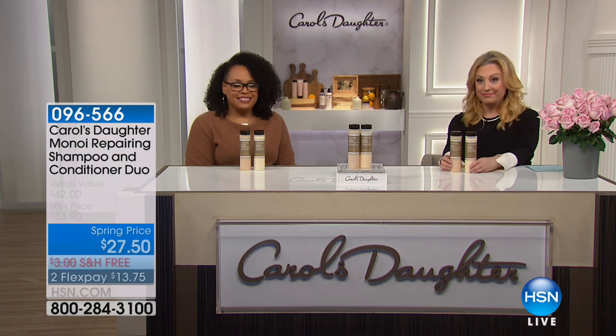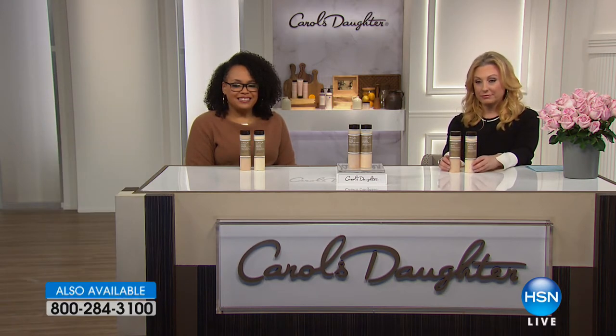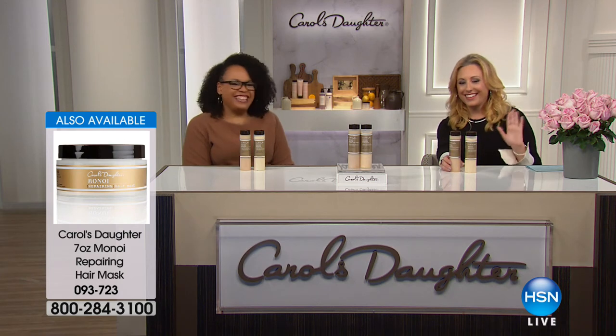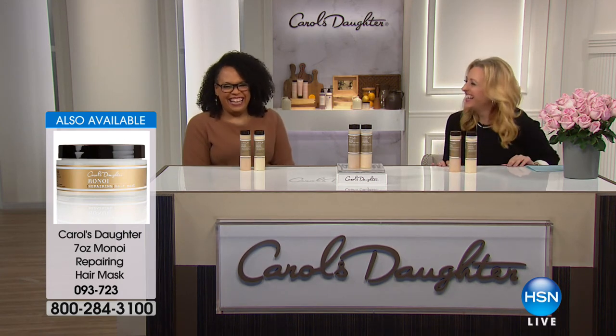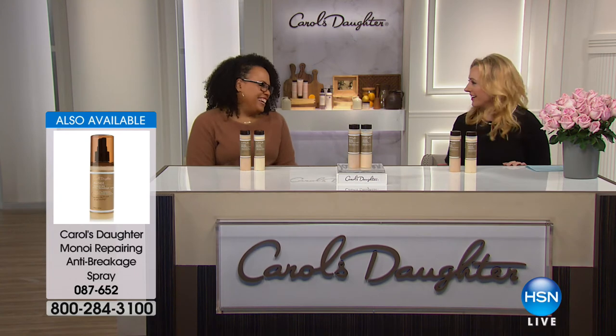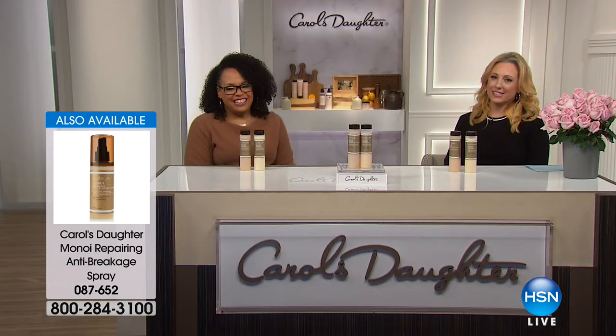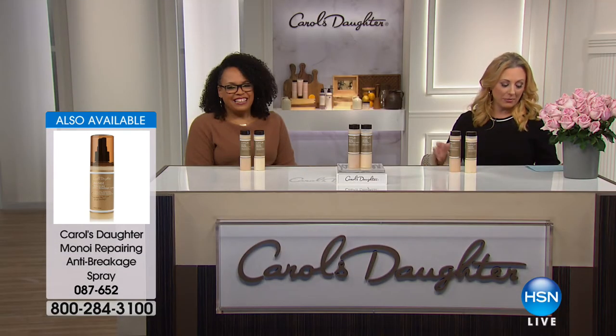It has helped me tremendously, and it smells so good. It's like you're taking a little trip. Thank you so much, Dorinda, for calling in and being part of our show. We really appreciate it, and I'm glad you had such an amazing experience with this product.